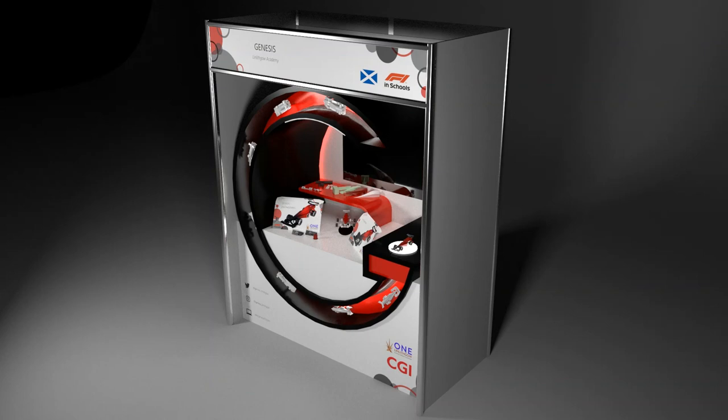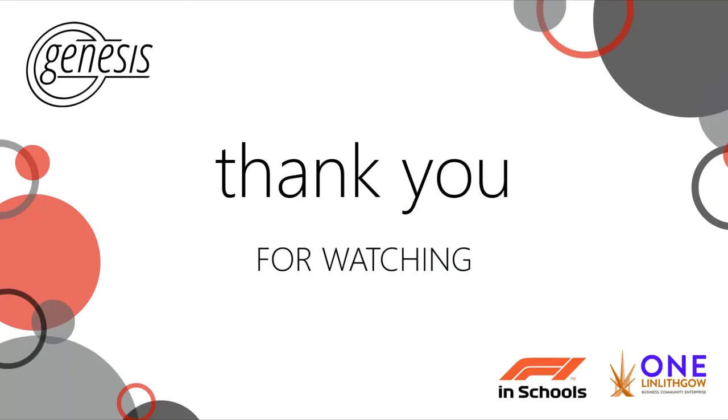Overall, we believe we have fulfilled all of our aims for our albeit virtual pit display. Our design creates a strong first impression on the viewer and is distinctly connected to our brand. We're excited to try to figure out how to construct our pit display in real life, and we already have many ideas we hope we get to put to good use. Thank you for taking the time to watch our virtual pit display tour. We hope you've enjoyed.